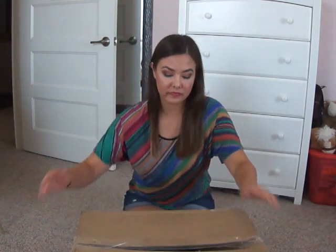Hello everyone! Today I'm very excited to share an unboxing with you. It's taken a long time to get here and it's finally here, so I'm going to share it with you.